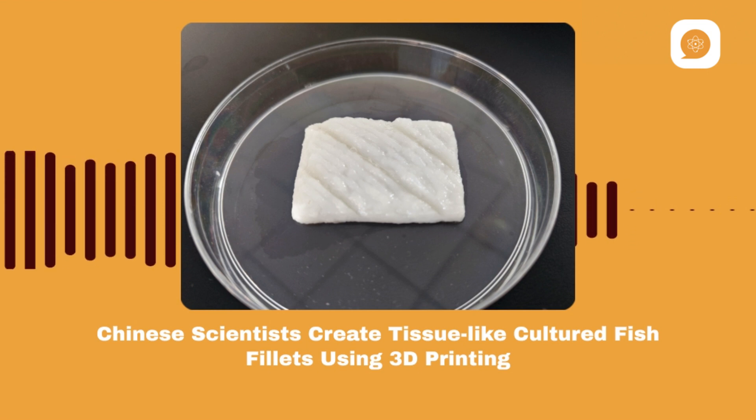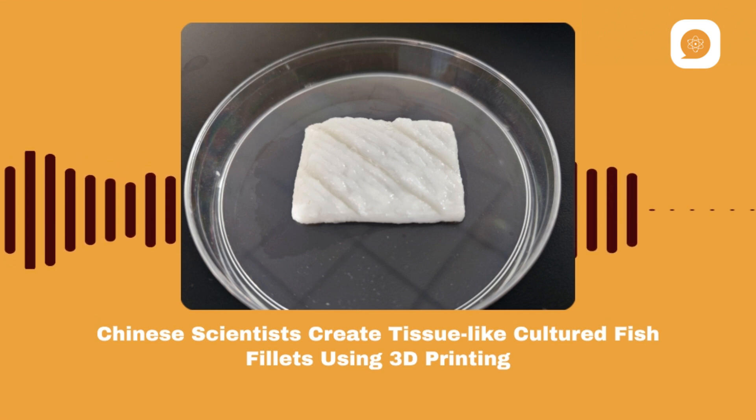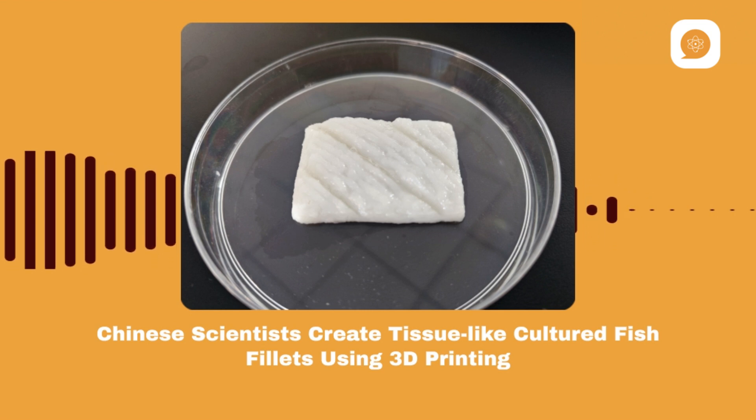Imagine enjoying a delicious fish fillet never caught from the ocean or raised on a farm, but created using a 3D printer and living cells. Chinese scientists have developed a groundbreaking method to produce fish fillets that closely resemble natural fish meat without harming the environment or raising ethical concerns.